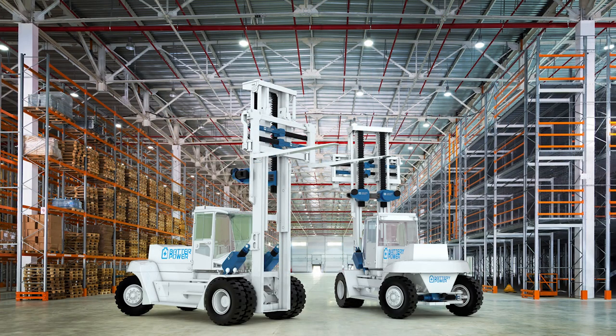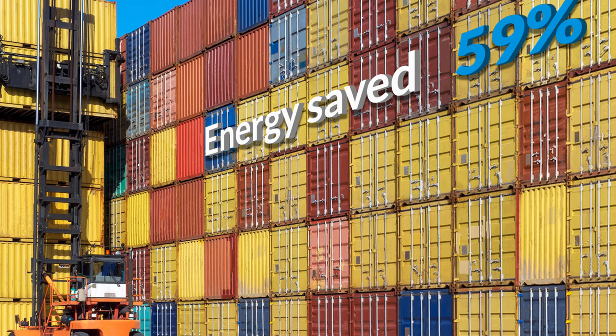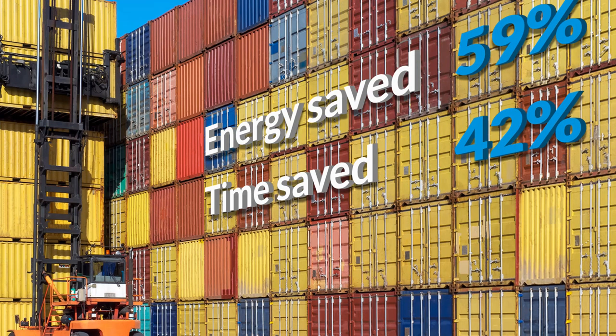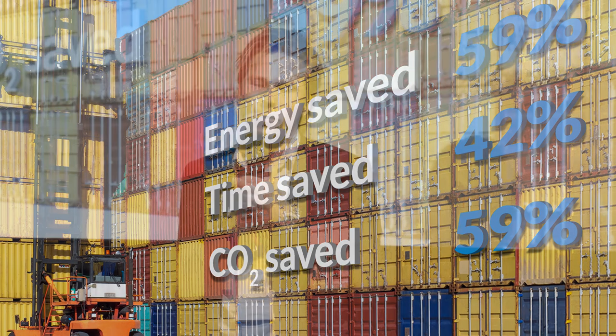As you can see, one single vehicle has multiple potential applications for our products. This forklift truck can have up to five of our actuators on board. To quantify the benefits: this is an empty container handler similar to the ones working at the port of Copenhagen. The increase in efficiency leads to an energy saving of about 59%, the increase in linear travel speed equals a production time saving of 42%, and the increase in efficiency leads to a CO2 footprint reduction of 59%.